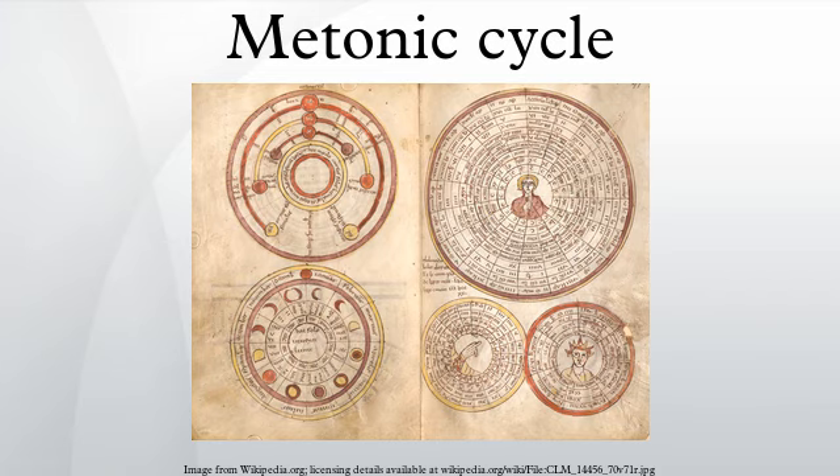A lunar year of 12 synodic months is about 354 days, approximately 11 days short of the 365-day solar year. Therefore, for a lunisolar calendar, every two to three years there is a difference of more than a full lunar month between the lunar and solar years, and an extra month needs to be inserted. The Athenians initially seem not to have had a regular means of intercalating a thirteenth month; instead, the question of when to add a month was decided by an official. Meton's discovery made it possible to propose a regular intercalation scheme. The Babylonians seem to have introduced this scheme around 500 BC, thus well before Meton.